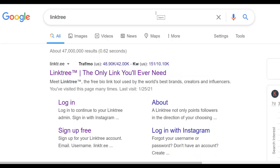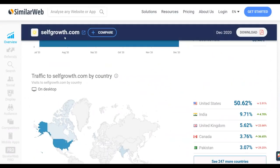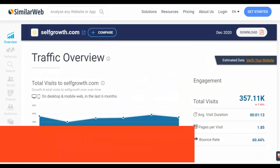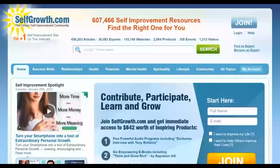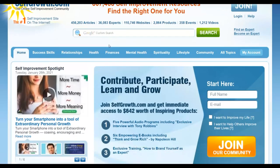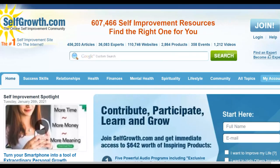Now I'm going to show you the traffic source: it's called Self-Growth.com. This website lets you promote your affiliate offers and get a lot of traffic for free. Self-Growth.com has up to 607 self-improvement resources, 6,000 experts, 400,000 plus articles, and 110,000 plus websites that have joined. It gets a lot of free traffic. Once you go to the website, click on login or sign up for a free account.